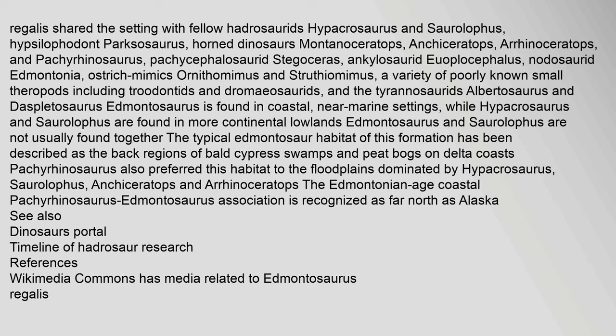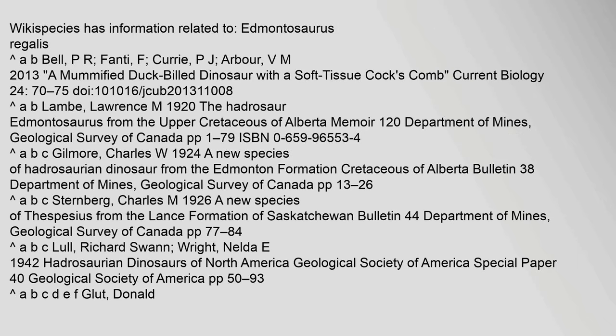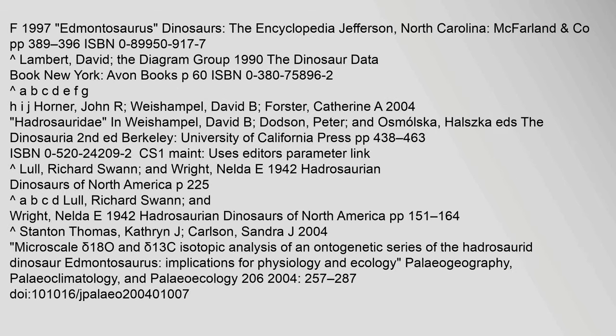Wikimedia Commons has media related to Edmontosaurus regalis. Wikispecies has information related to Edmontosaurus regalis. A mummified duck-billed dinosaur with a soft tissue coxcomb was reported in Current Biology 24:70–75. Edmontosaurus is also covered in Dinosaurs: The Encyclopedia, published by McFarland of Jefferson, North Carolina.